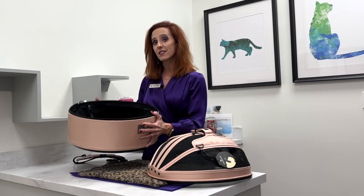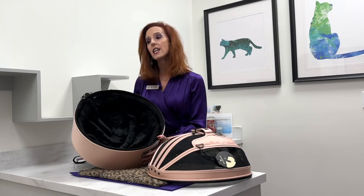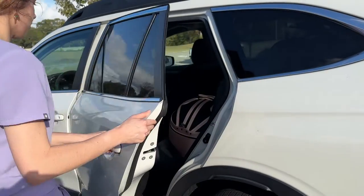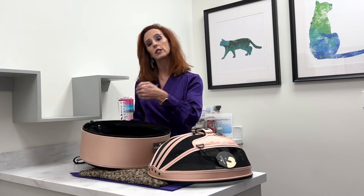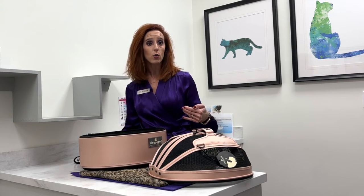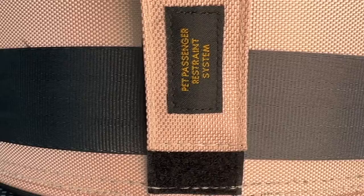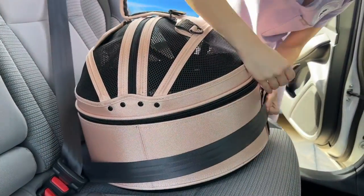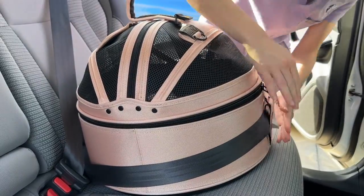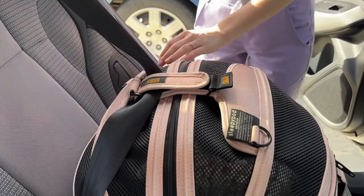I really like the Sleepy Pod, which doubles as a cat carrier, and it also has crash-tested safety features that make it accessible and safe to transport them to and from the house, onto vacation, or to the veterinary practice. It has a nice little strap that the seatbelt can go through — there's also a strap on the side so it can ride on the back seat, on the actual seat. It does provide a place for you to strap them in.